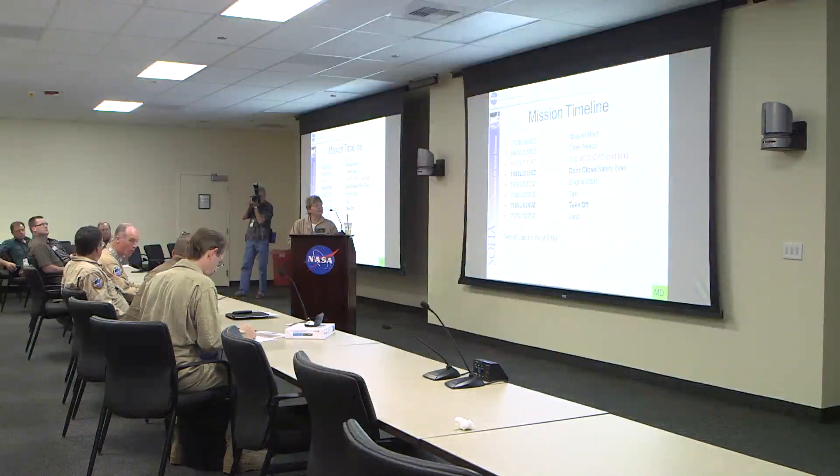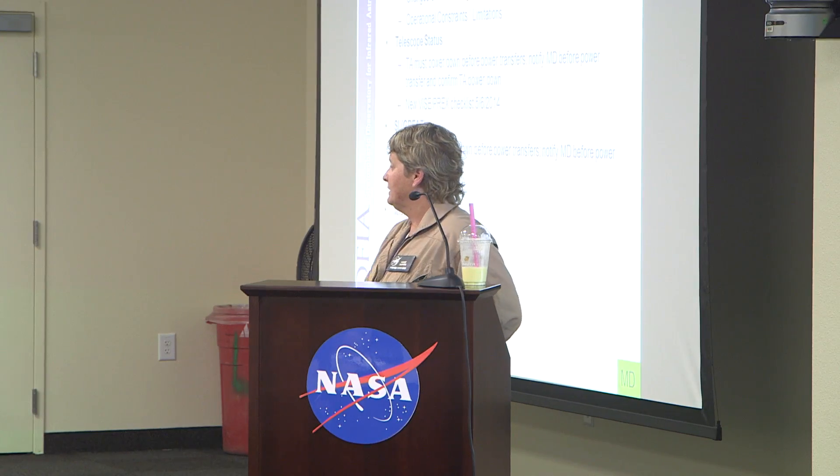This is our mission brief. Engine started at 10 after, takeoff at 7:15, and landing at 5:25. Our telescope status is ready to go. Mission systems: good to go.